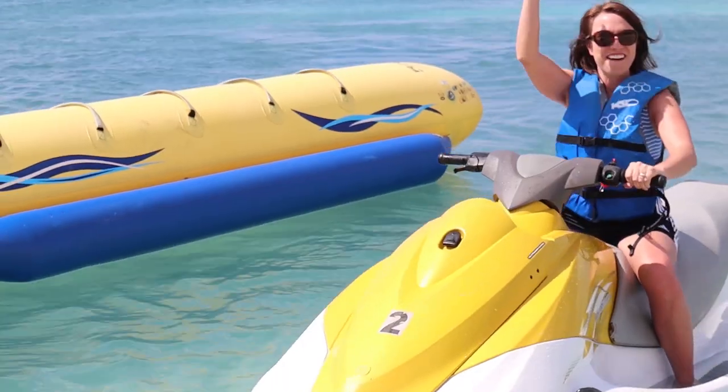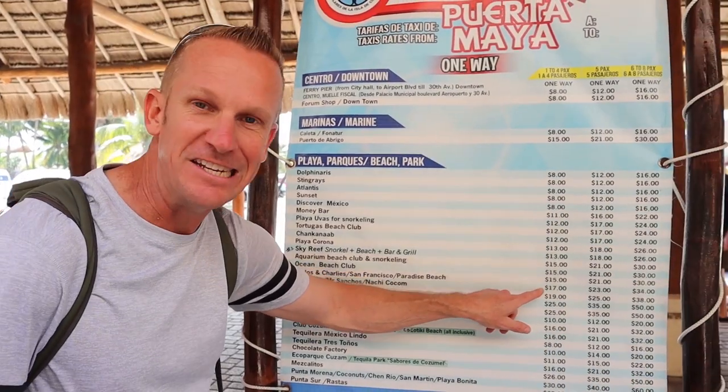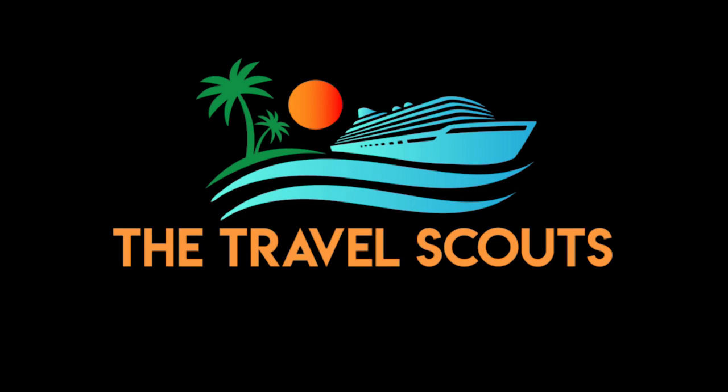We're Kelly and Jason exploring the world one cruise ship at a time. Our goal is to give you the details that you need by capturing as much as we possibly can on camera and hopefully bringing you some laughs along the way. Welcome to the Travel Scouts family.